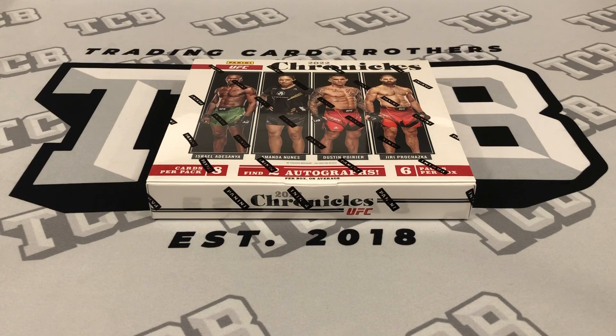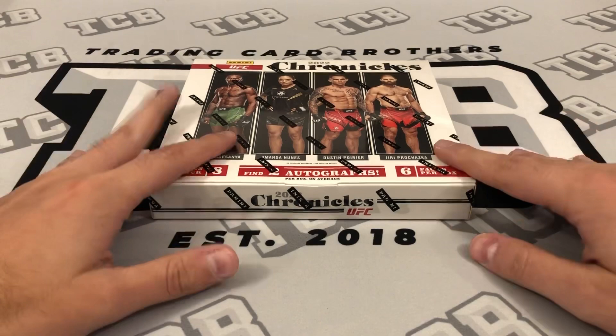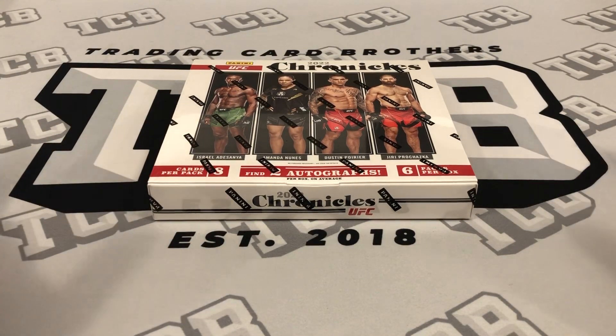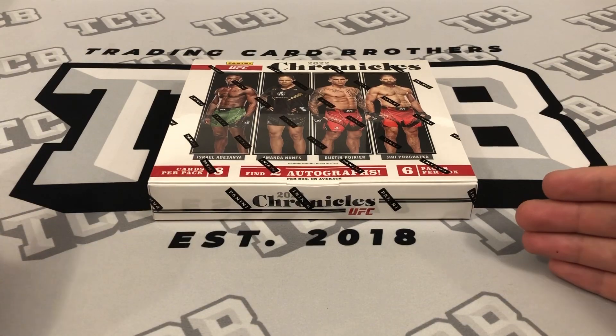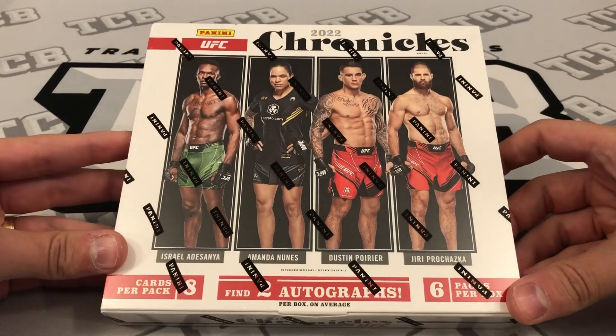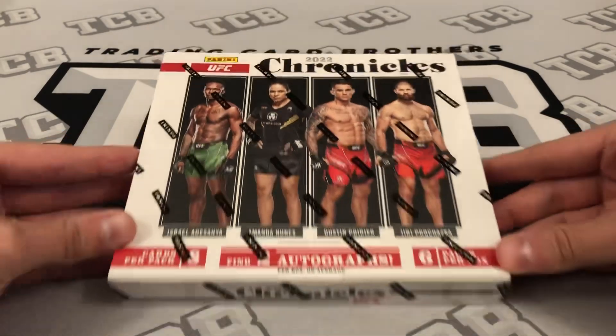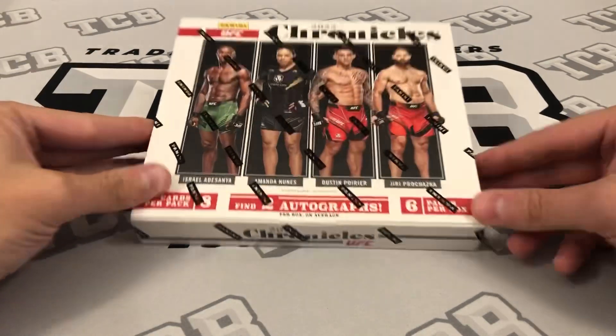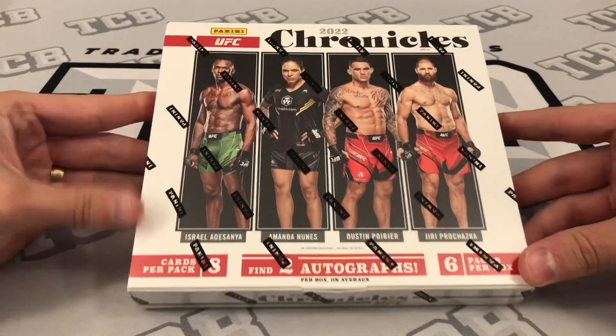What's up guys, it's Devin. I'm here again with another box opening. This time we're going to switch up products. Last time I did Garbage Pail Kids Chrome Series 4. This one is going to be the 2022 Chronicles UFC. This just came out yesterday, which would have been Wednesday August 31st. Today is Thursday September 1st, one day after release.